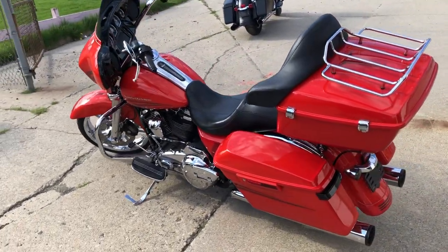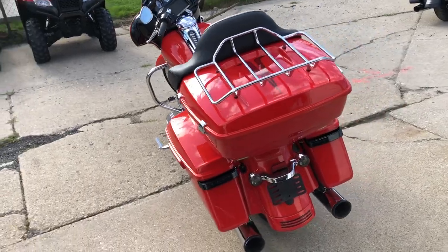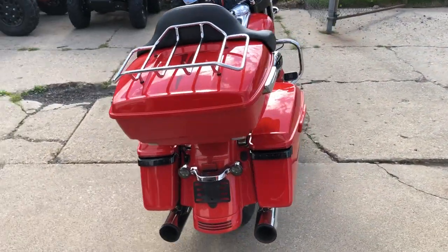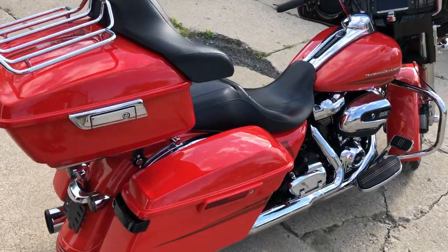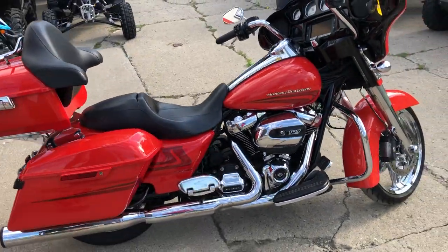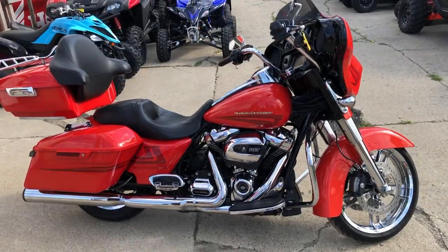Front and rear chrome wheels, chrome front end, oversized LED screen, navigation, dual Vance and Hines exhaust — this Harley sounds as cool as it looks. We've got a color match tour pack and a Milwaukee 8 motor to power this thing.